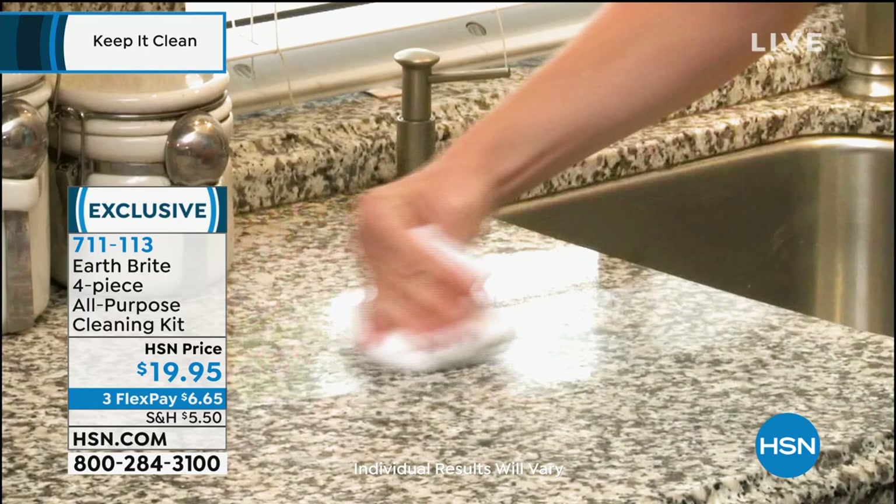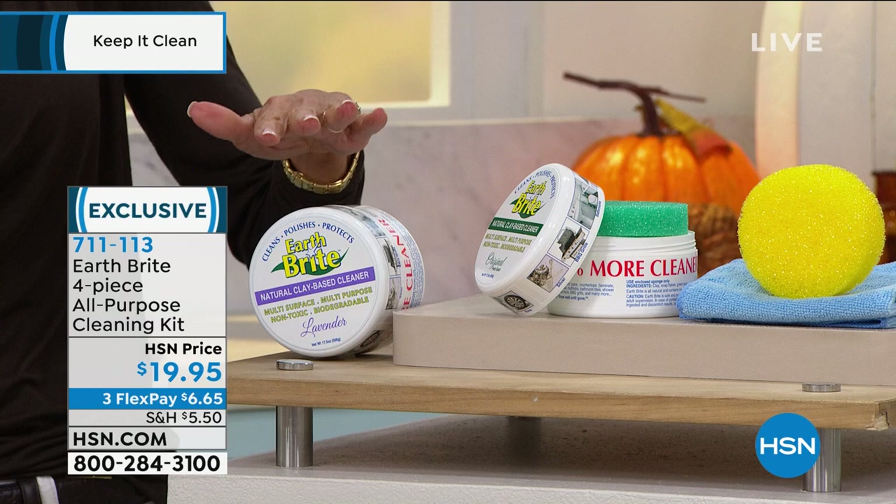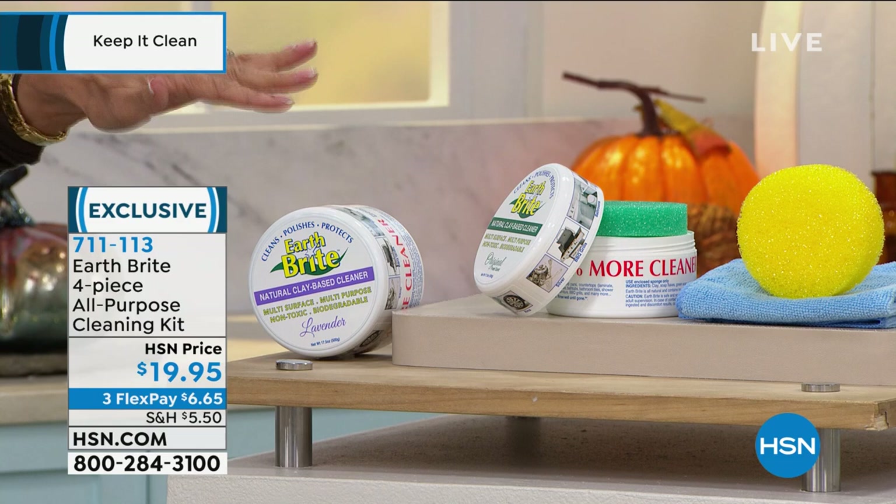$19.95 is your price for it today. By the way, three choices — we have it in the original, we have a citrus, and we also had it in lavender, but the lavender is gone. So the original and the citrus only are left.